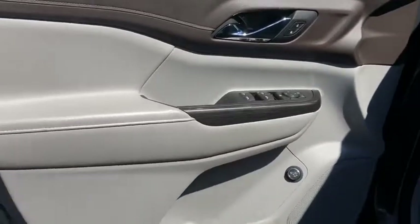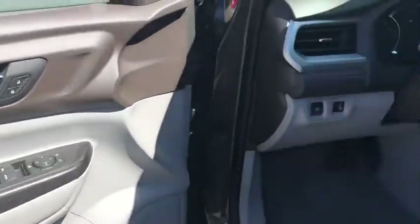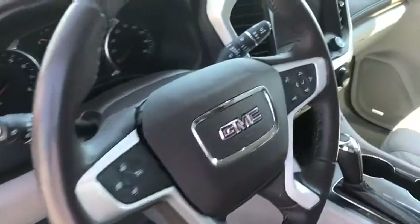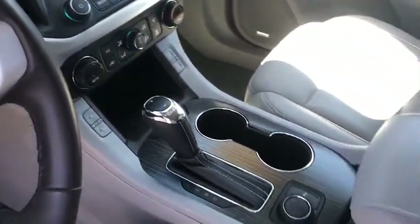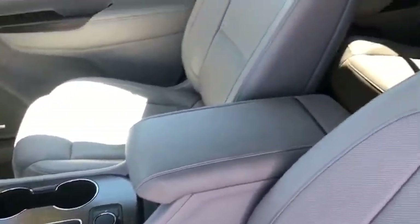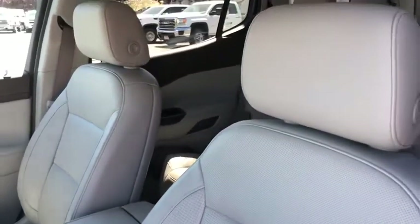Universal garage door opener, electronic stability control, security system, power windows, compass, fog lights, trip computer, heated front driver and passenger seats, rear window defroster, overhead console.